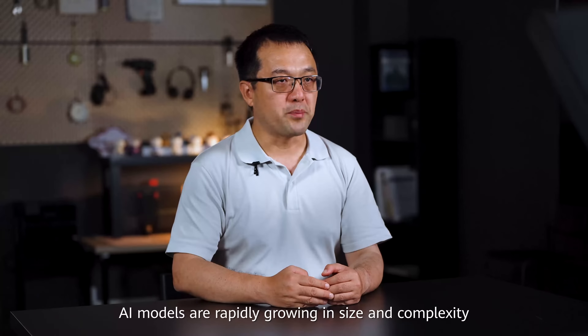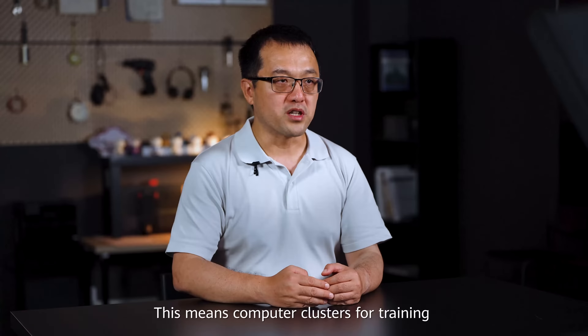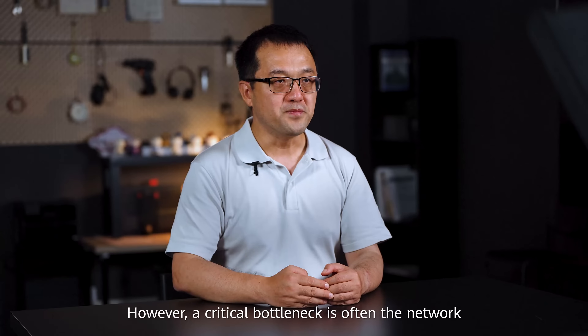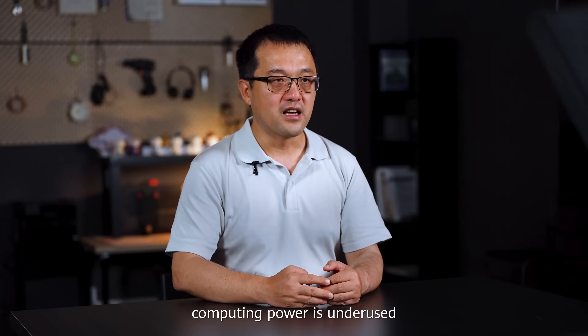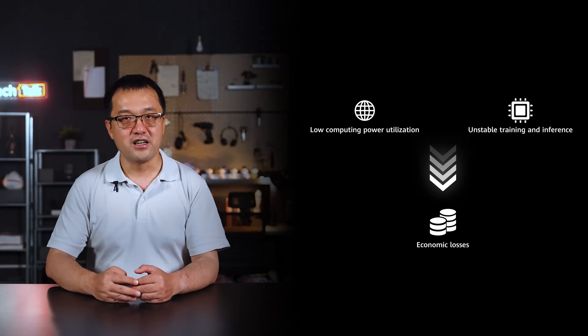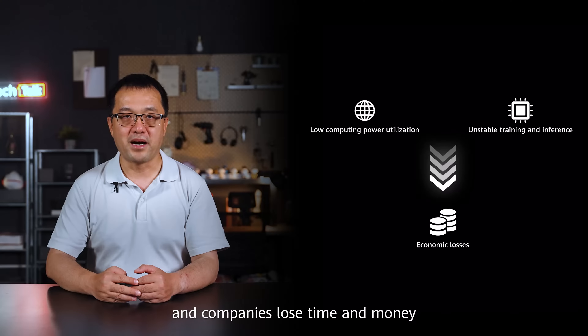AI models are rapidly growing in size and complexity, which means computer clusters for training must also scale up. However, a critical bottleneck is often the network. If the network can't efficiently handle massive data communication, computing power is underused. This causes serious issues: resources are wasted, training becomes unstable and slow, and companies lose time and money.